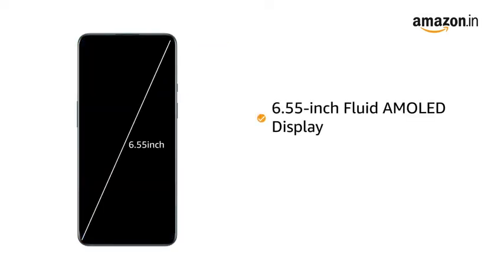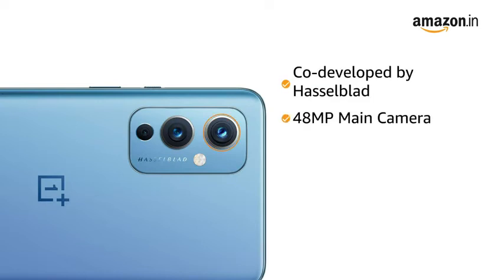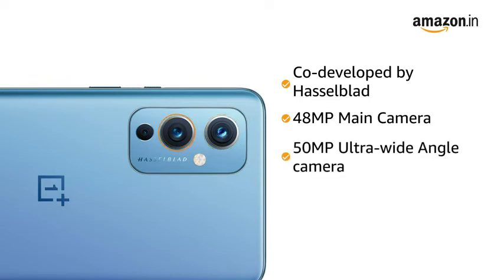The OnePlus 9 5G has a 6.55-inch Fluid AMOLED display with a 120Hz refresh rate for an immersive viewing experience. The OnePlus 9 is co-developed by Hasselblad, featuring a 48MP main camera, a 50MP ultra-wide-angle camera with free-form lens, and a 2MP monochrome lens.